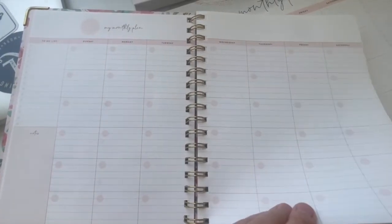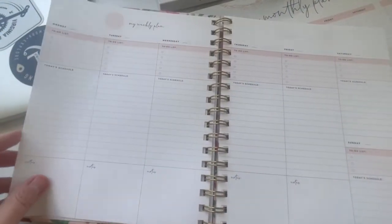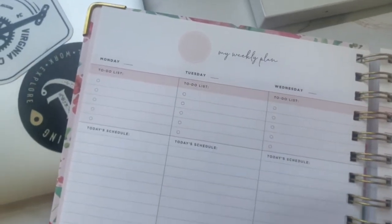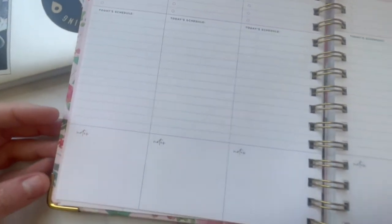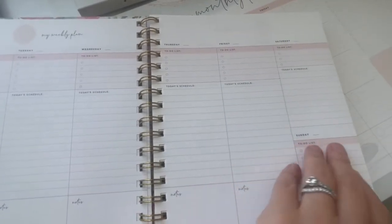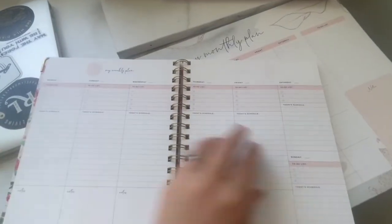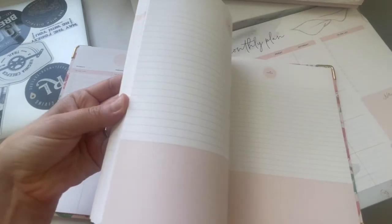There's a page for important dates and favorite quotes, and then the layout is broken out by monthly planning with the weekly and daily planning spread out over two pages. I love that each day has a to-do list with top priorities as well as a space for schedule and notes. There's plenty of space to complete the year, and the back of the planner has a ton of pages for notes.